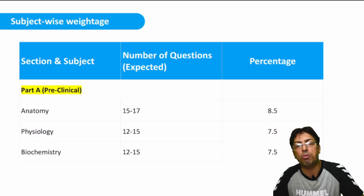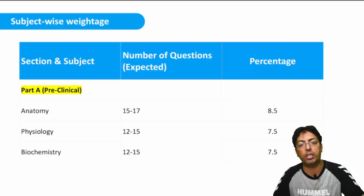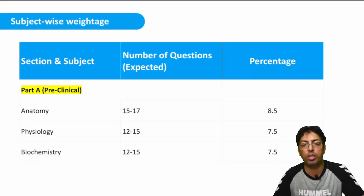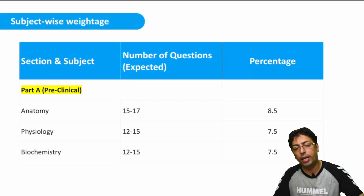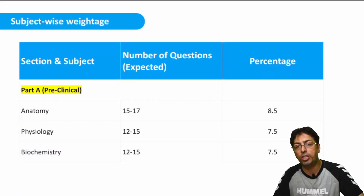Similarly, cardiac output and cardiac cycle — a question on these topics may come from physiology or from cardiology in medicine. So these statistics should not carry you away. Your basic concepts should be very well organized; you should have thorough knowledge of anatomy, physiology, and biochemistry, which forms a strong foundation for your higher subjects.